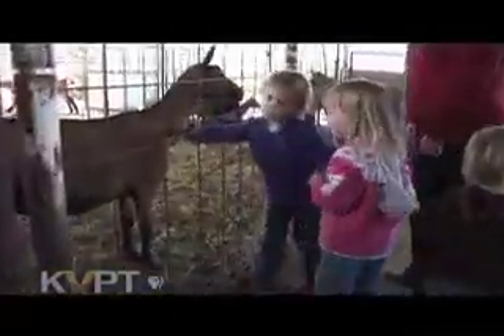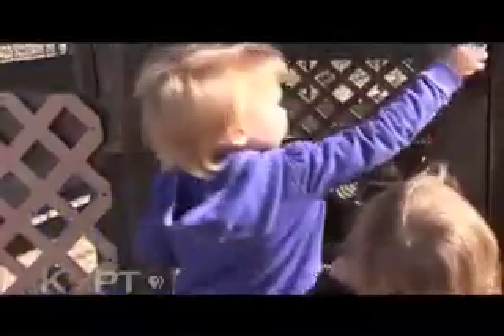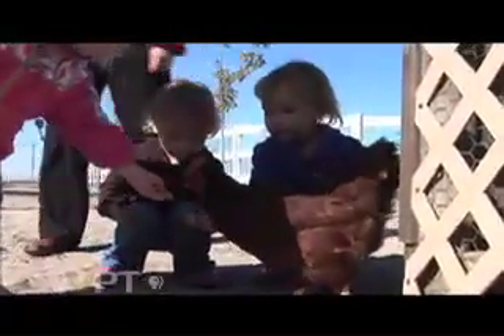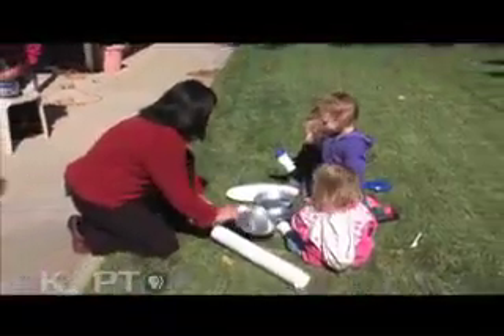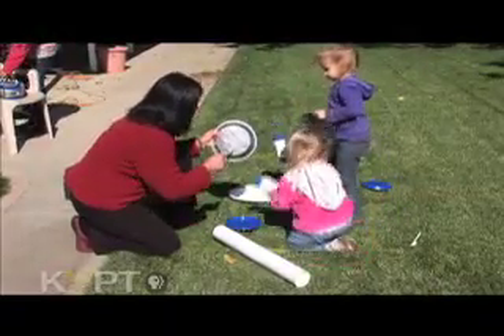Encourage your child to point things out to you. At half your size, small children have a different perspective. Perhaps the most wonderful aspect is that everything is fresh, new, and exciting to them. Children show an increasing ability to express their own style.